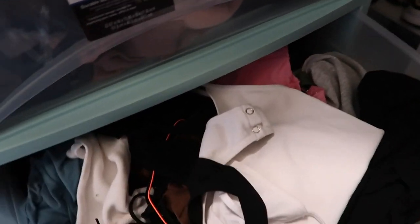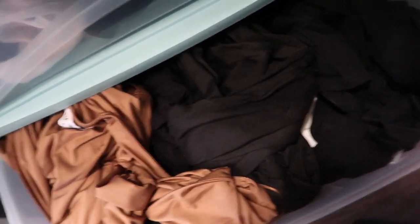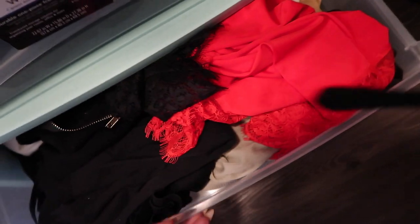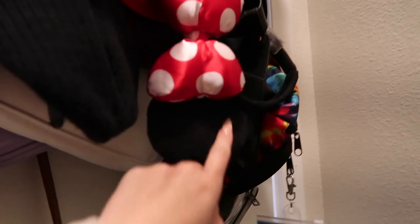Up here I have shorts and skirts, matching sets that are comfy and lounge sets, crop tops and bodysuits that are more basic. Here are some more bodysuits and tops, jumpsuits — one-piece — and more jumpsuits at the bottom. Back here I have hats, purses — look at my Minnie Mouse ears from Disneyland! I literally just gave away two or three bins of clothes to the Salvation Army because I couldn't fit anything else. I had to clean my closet out at the beginning of this year.